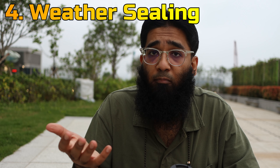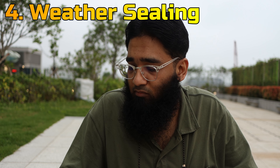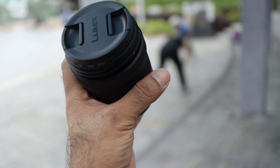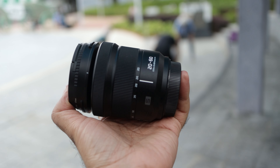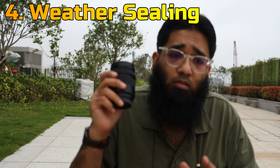Number four is the better weather sealing. Right now I'm feeling some droplets of rain — it's going to rain — so I don't have to worry about this lens. The only thing I have to worry about is my Sigma 45mm f/2.8, which is not weather sealed. But this lens I don't have to worry about. Weather sealing!